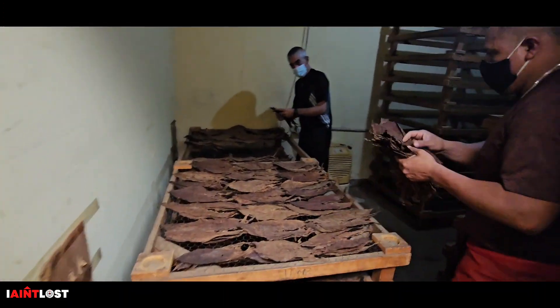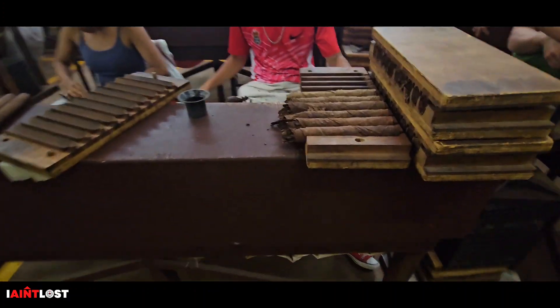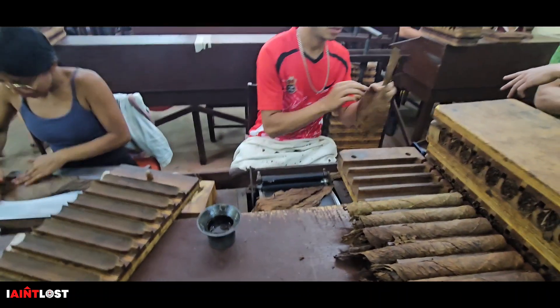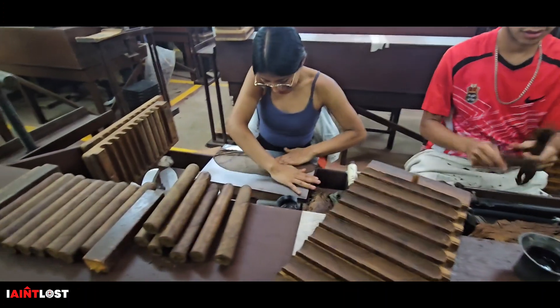These guys are drying the leaves. These guys are making big cigars — he said that he can make about 250 of these per day. So he's making the filler and she's wrapping it.